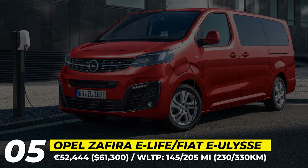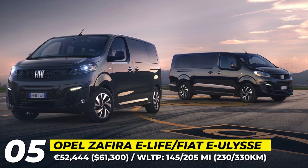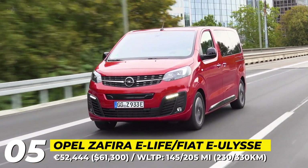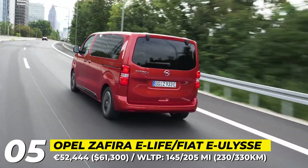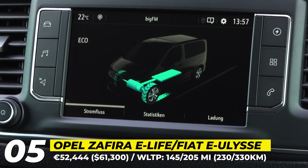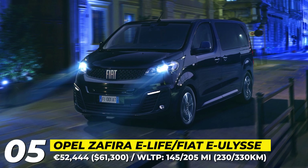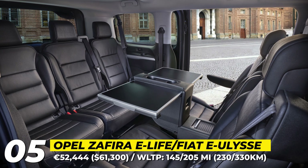Opel/Vauxhall Zephyra eLife and Fiat eUlys. The Stellantis Group has used its universal electric van platform across all of its lower-budget brands, including Peugeot, Citroën, Opel/Vauxhall and Fiat. The latest MPV models to be electrified are the Opel Zephyra eLife and the Fiat eUlys. The newcomers are offered in three sizes and several passenger configurations, seating from 5 to 9 people.